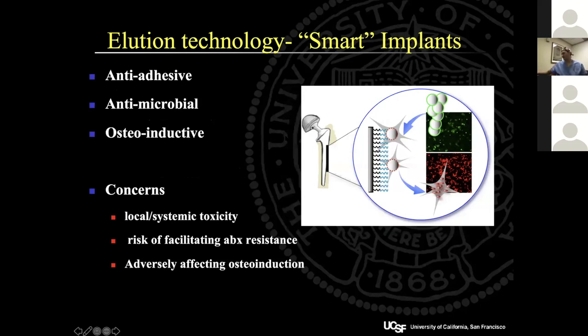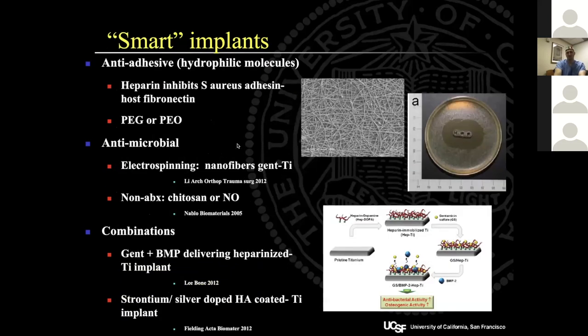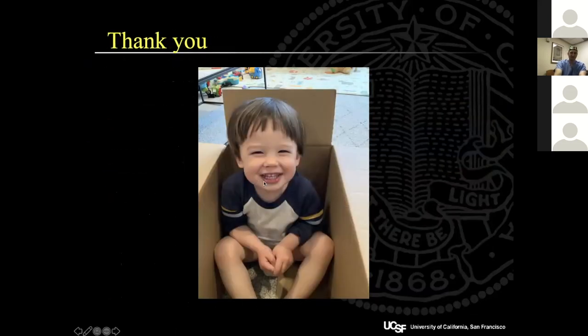Some things coming down the pike include smart implants that will hopefully either reduce biofilm formation or prevent initial biofilm, and eventually help us get to the point where periprosthetic joint infection is much less of a problem.